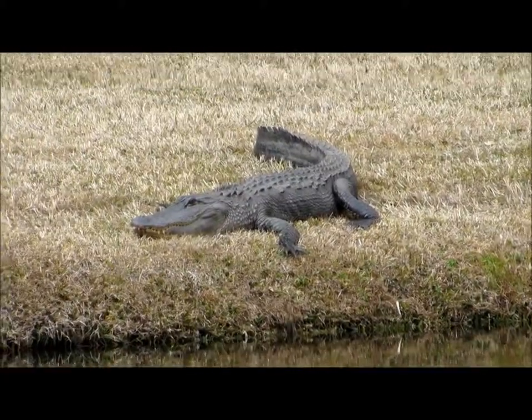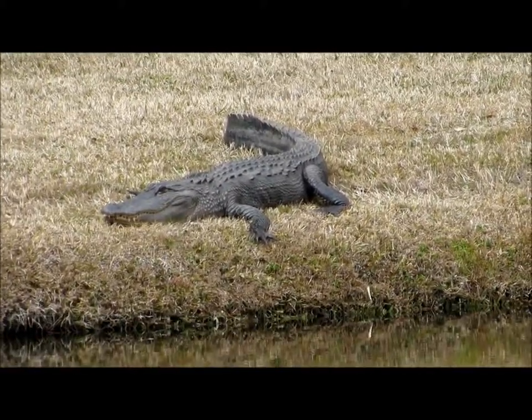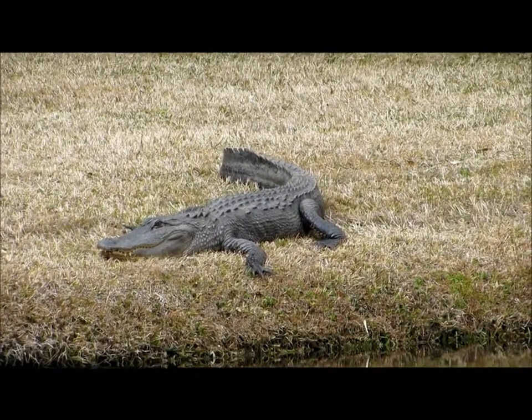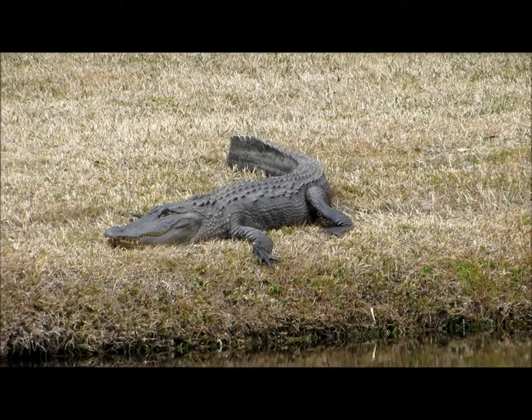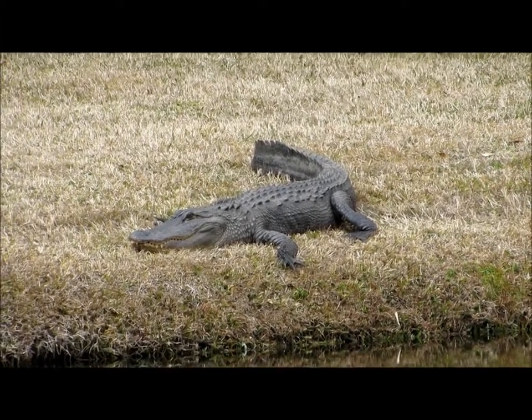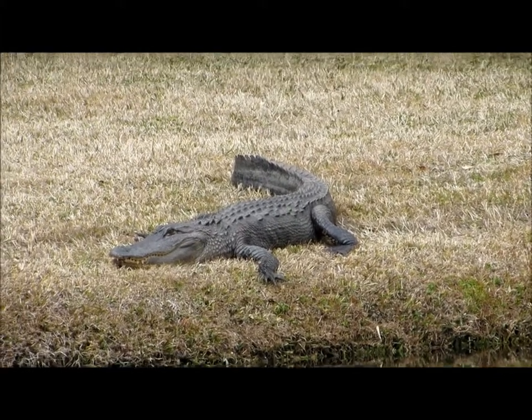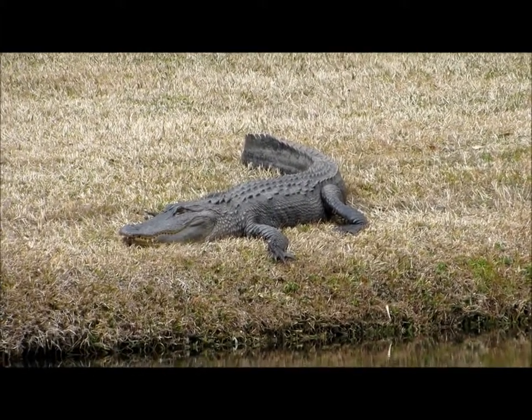I am doing the Sea Pines Bluebird project today, and it's always exciting to see an alligator. I've been here 27 years and I never get tired of seeing them. They can be active day or night, but most often you'll see them basking in the sun. It is necessary for them to warm their bodies up during the day.